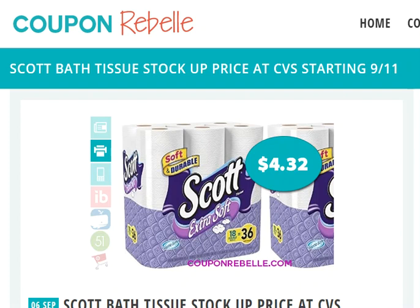That is it for this deal. I look forward to bringing you another one of these step-by-step walkthrough deals soon. And until then, happy shopping and bye.